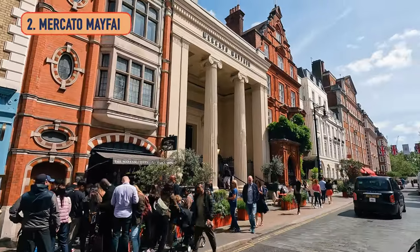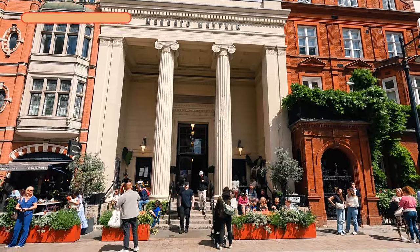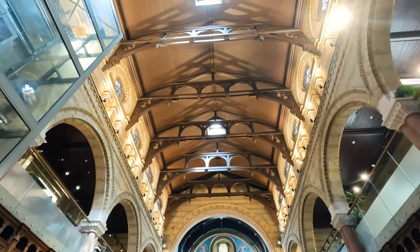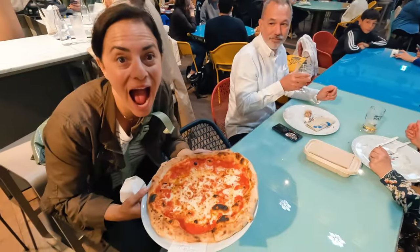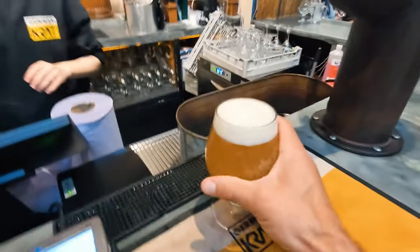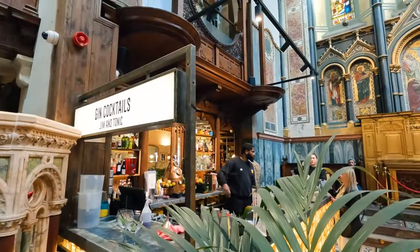Number two is Mercado Mayfair, and this place is fun. It is busy, it is popping, and it has great food. It is a prepared food market — you can get pizza, ice cream, ramen, Thai, lobster, sausages, and drinks too. They've got a German beer place, a place that just serves G&Ts, and a crypt underneath that's a wine bar.